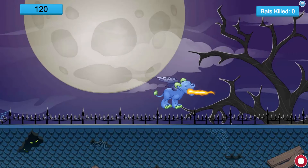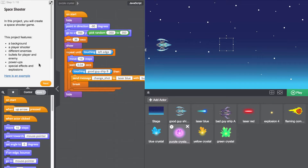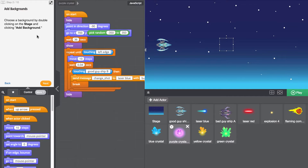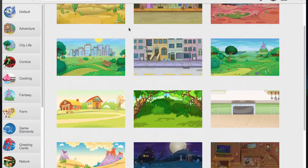Our game-based approach means that students have fun while they learn, by solving puzzles, playing mini-games, and creating projects with guided instructions. Each activity combines structured and open-ended components to support multiple learning styles.